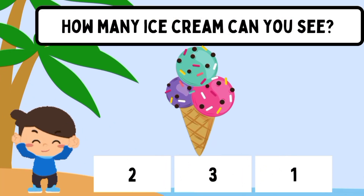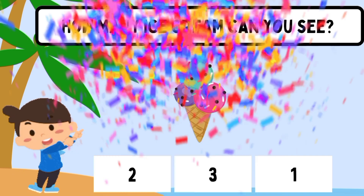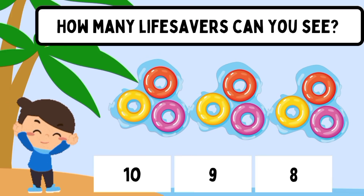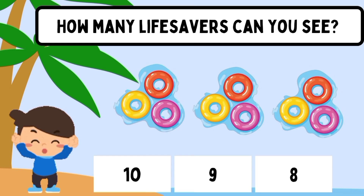How many ice cream can you see? One. How many life savers can you see? Nine.